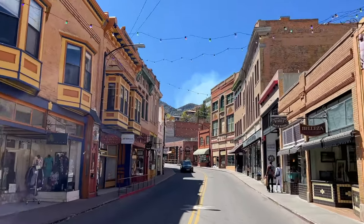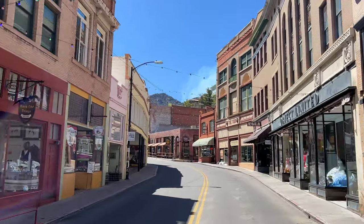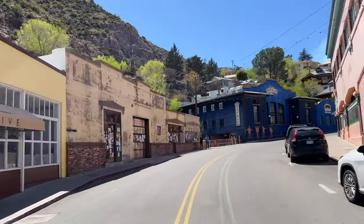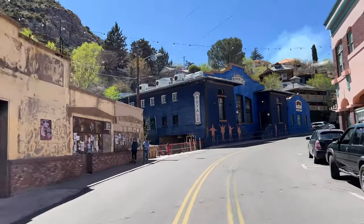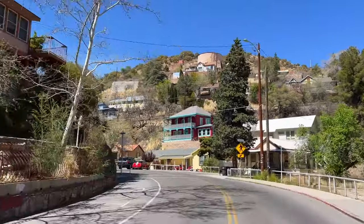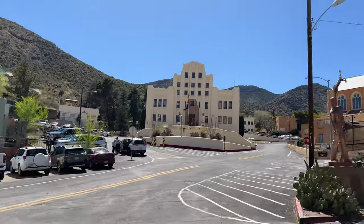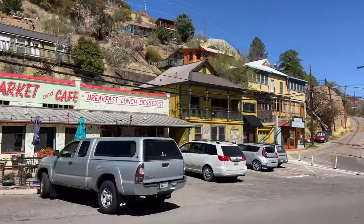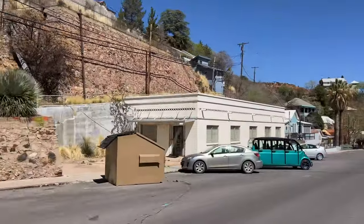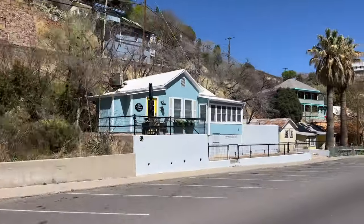Also driving right here through the old historic downtown area — I would really recommend parking the car and then walking around because there's a lot of shops you'll want to check out. It feels like it's stuck in time here in Bisbee. Bisbee is located near the U.S. border, making it a popular travel destination. While here, also consider checking out the Bisbee Mining and Historical Museum and Bisbee's Brewery Gulch, a district once known for its saloons and brothels.